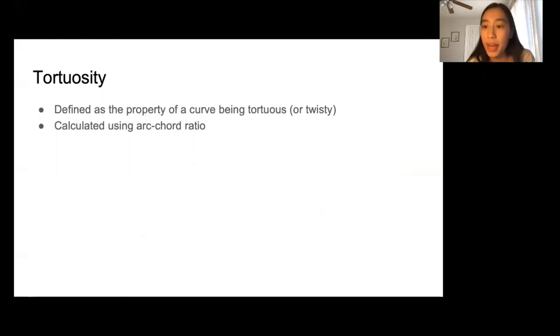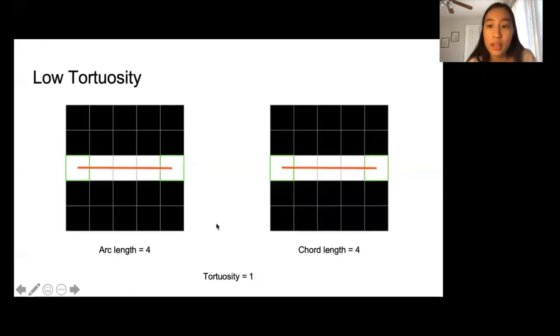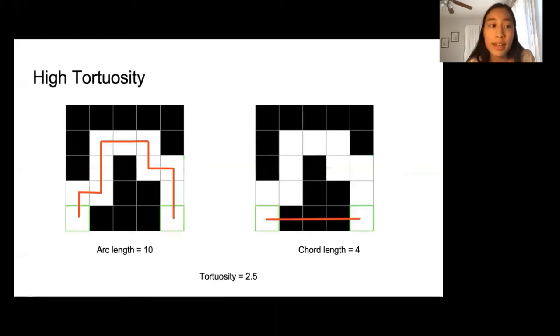Tortuosity measures the twistiness of a path and is calculated using the arc-cord ratio. The start and end points of the path are shown in green. Using the arc-cord ratio, we get a tortuosity value of 1 for a straight path, and for a twistier path, we get a higher tortuosity value of 2.5.